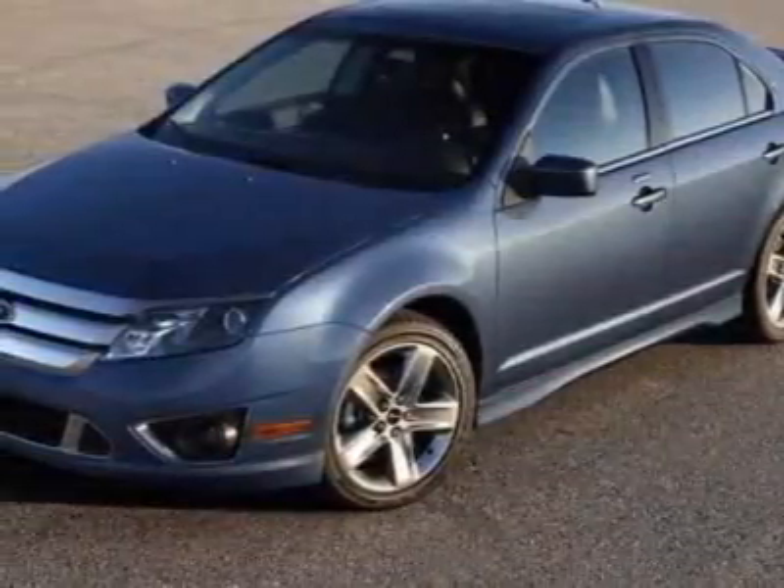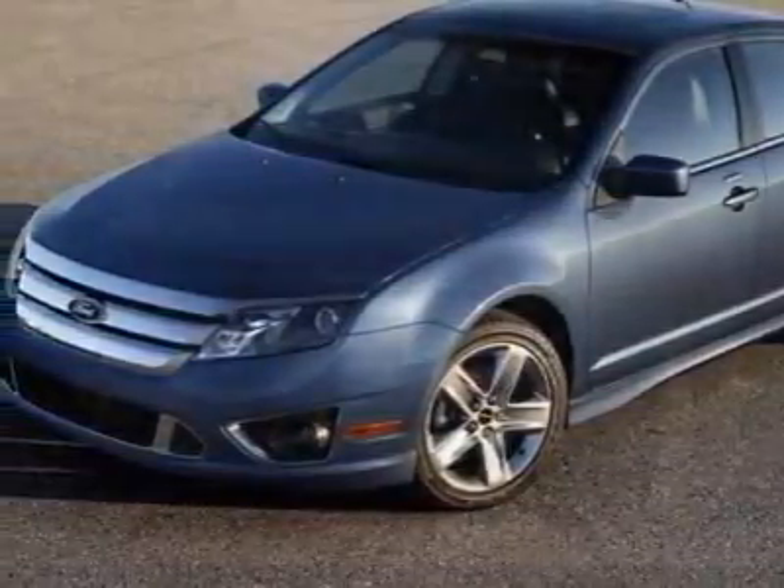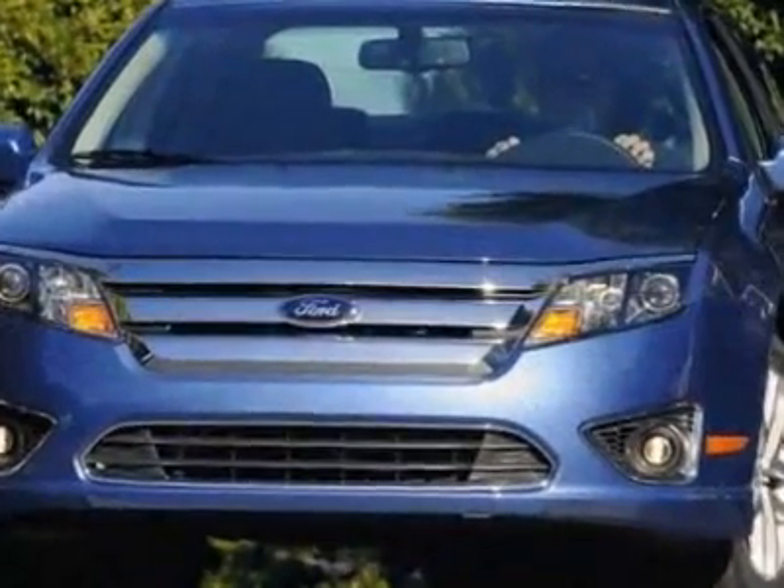Look at this new 2011 Ford Fusion. For your protection, this vehicle has a full factory warranty.